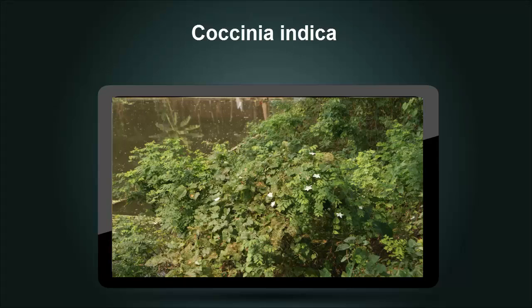Coccynia Indica is also known as the ivy gourd and grows wild across the Indian subcontinent. Traditionally employed in Ayurvedic remedies, the herb has been found to contain insulin-mimetic properties. Significant changes in glycemic control have been reported in studies involving Coccynia Indica, and experts believe that it should be studied further.